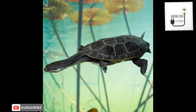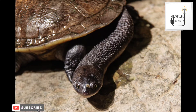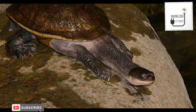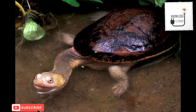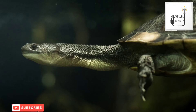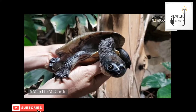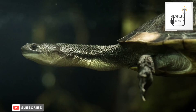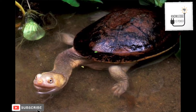The Roti Island snake-necked turtle was split from the junior snake-necked turtle and recognized as a regularly distinct species in 1994, and was found between two species. The first snake-necked turtles found on Roti Island were discovered in 1891 by Albert Boulenger.